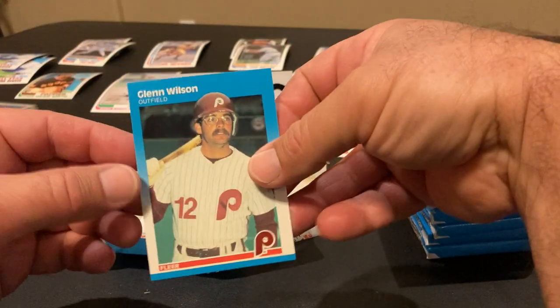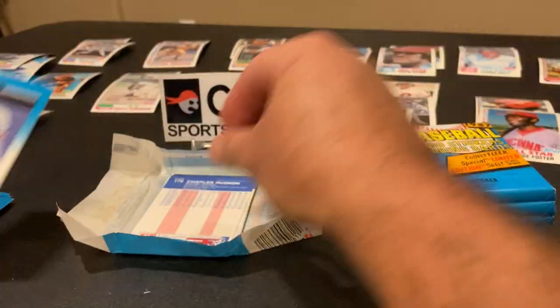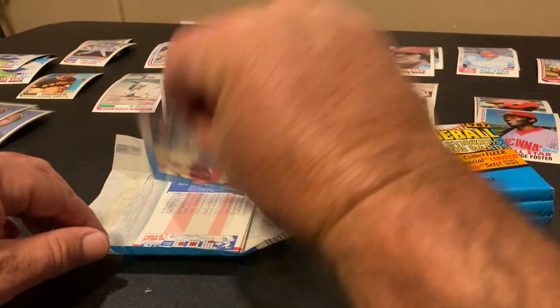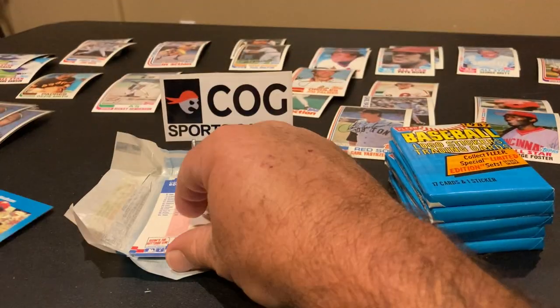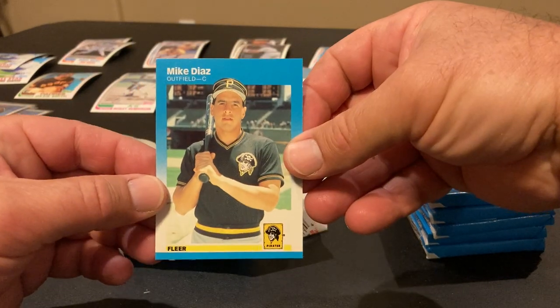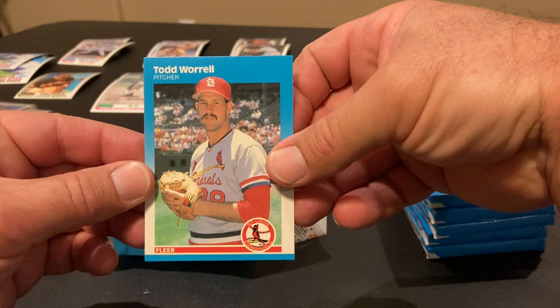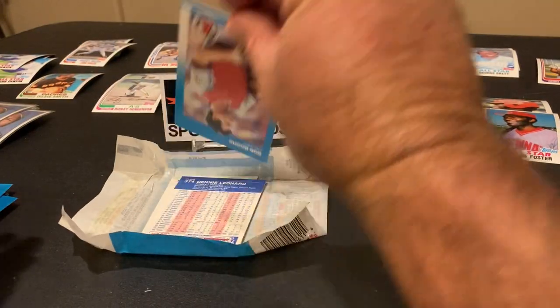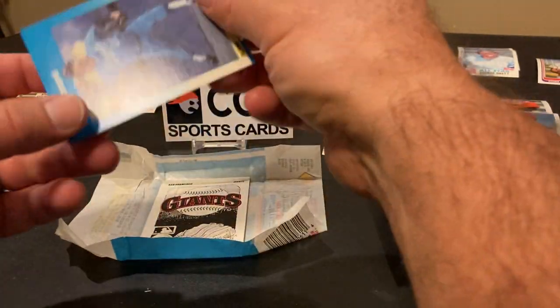Glenn Wilson, Darnell Coles, Charles Hudson, Mike Diaz, Todd Worrell, Bob Boone, and Dennis Leonard — all into the common stack.